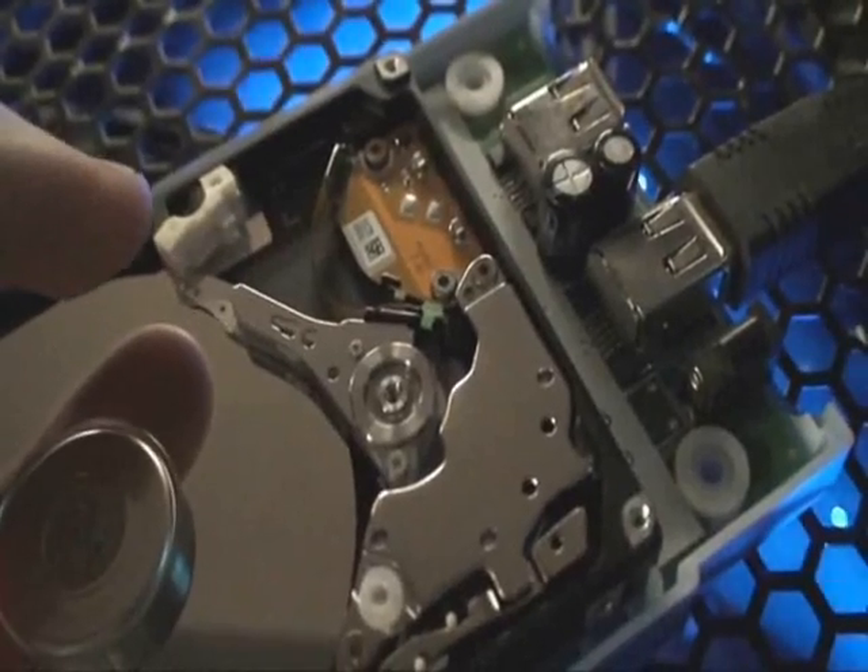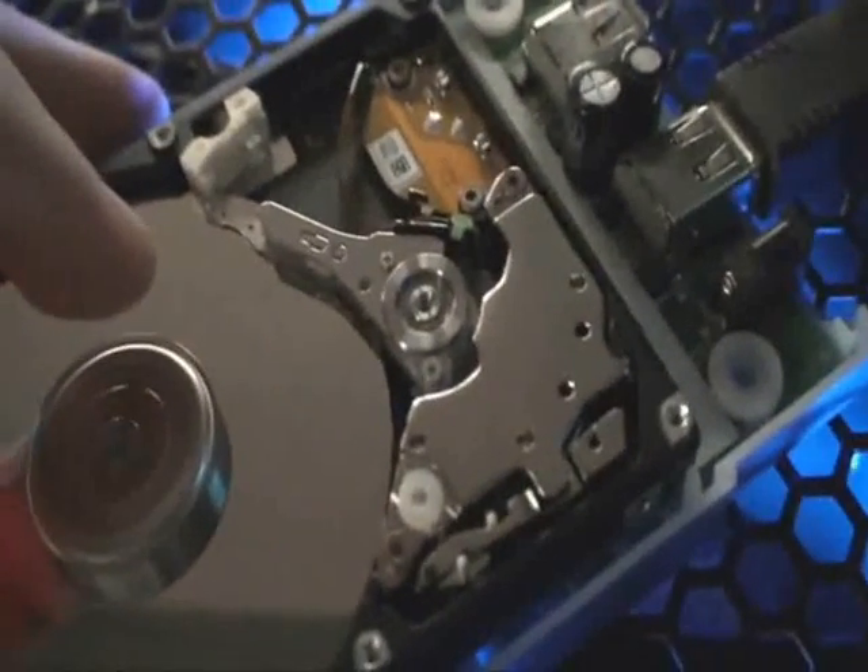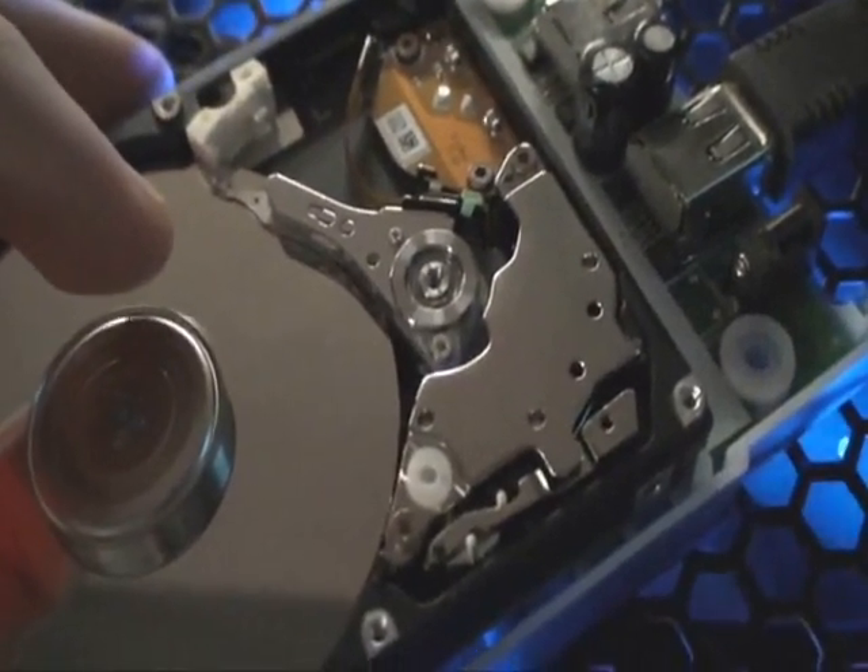When it finds a bad sector, it has to jump over here to where the sector was remapped to.